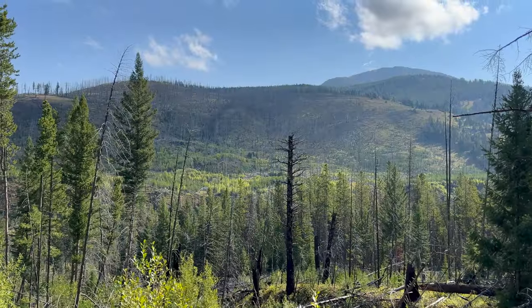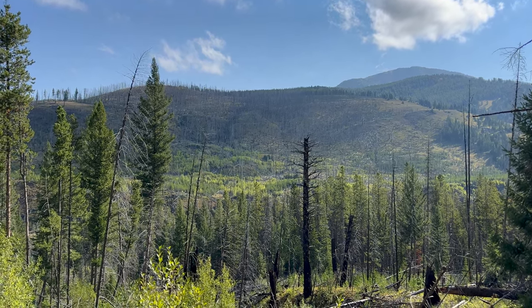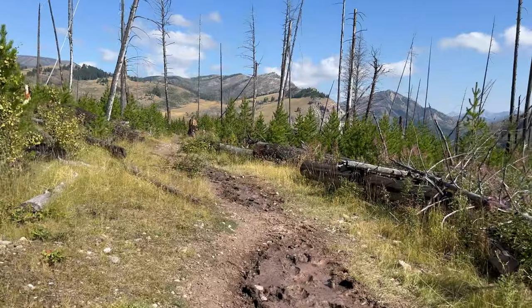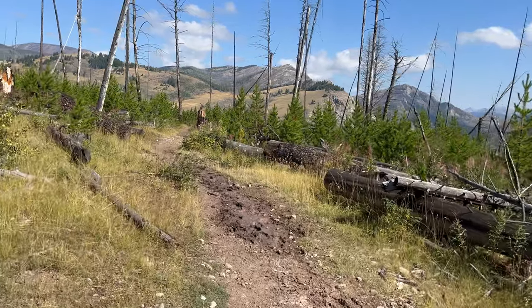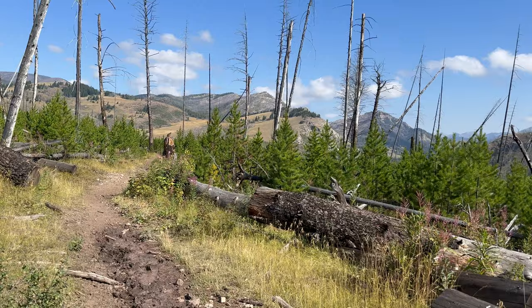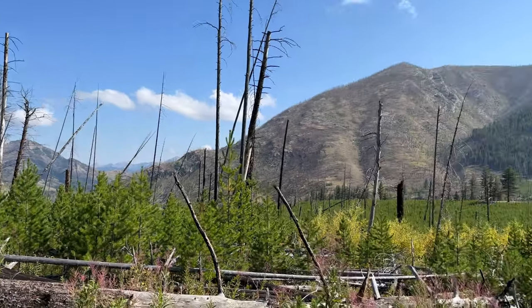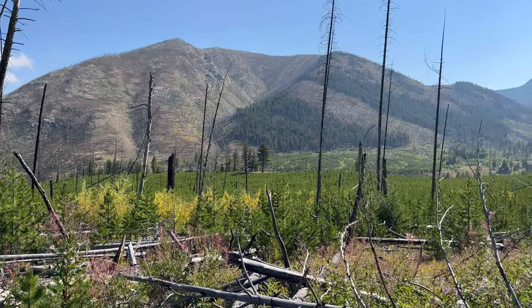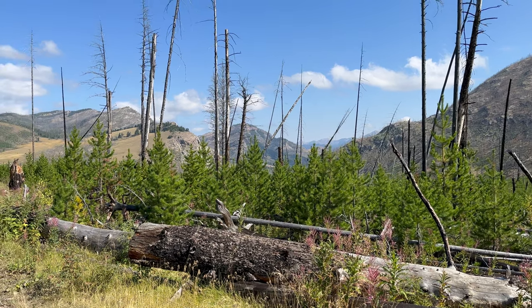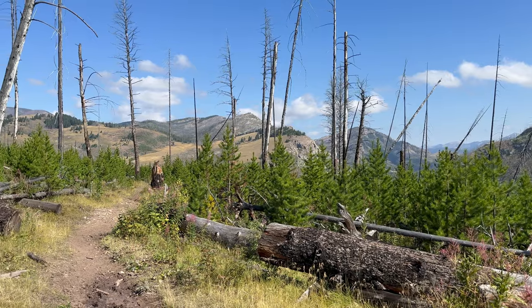There's an old burn we might have to walk through. JJ said hey, look at this view — and it's beautiful, just stunning. I'm pretty sure we're heading up that way. Intersection probably in about half a mile.